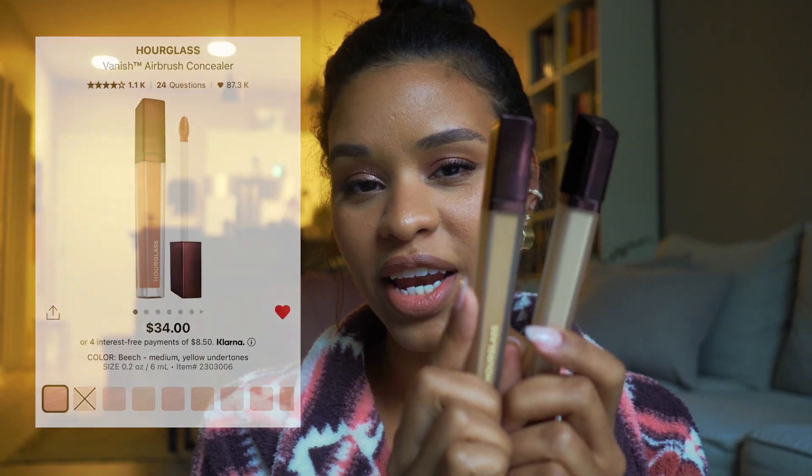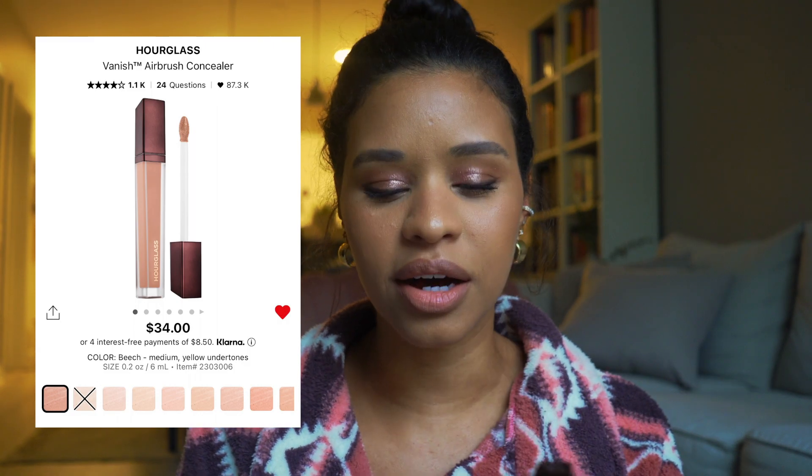I often use concealer even as a foundation substitute. The one I've been using non-stop is the Hourglass Vanish Concealer. It's full coverage but still moveable and natural-looking — I'm not a full-coverage type of girl because it can blank out your face, but this gives full coverage that still looks natural. You literally only need a tiny dot in a few spots to cover a nice area, and it's hydrating, not drying at all.